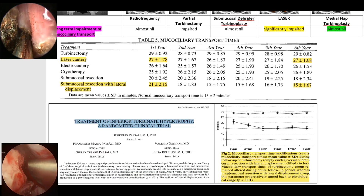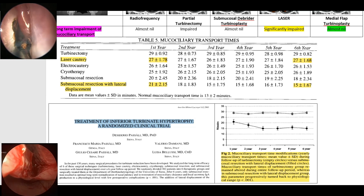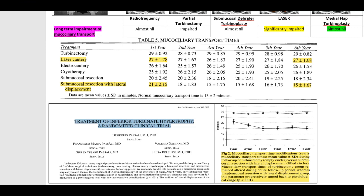Mucociliary clearance is very important as another barrier of defense. It transports microparticles trapped in the nose by the thin layer of mucus to the throat, where they are swallowed and destroyed by the acid environment of the stomach. The normal mucociliary transport time is 11 to 15 minutes from the front end of the nose to the throat. After laser, it takes twice as long to transport even after six years. In medial flap turbinoplasty, the time taken is not much affected and by the third year is almost back to normal.